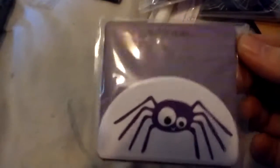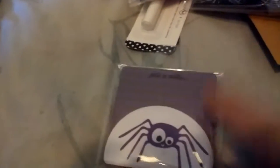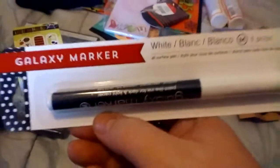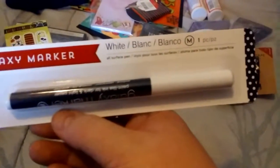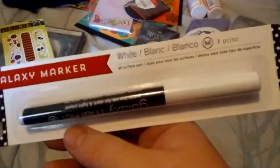I didn't see this last time, but they had another one. It's just a little note with a little spider on it — I was thinking pocket letters when I found that. And I couldn't find any more; this was all by itself in a different bin. It's just a galaxy white marker, and I thought that would be neat for some of my drawings.